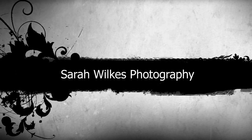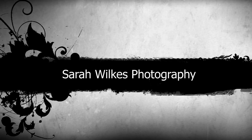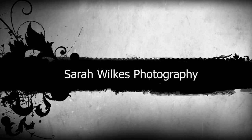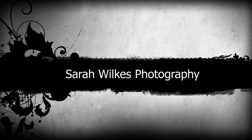Hey YouTubers, how are you doing? Sarah from Sarah Rooks Photography here. I've just come to look at my channel and I can't believe I have 660 subscribers and 123,997 video views. That is crazy.